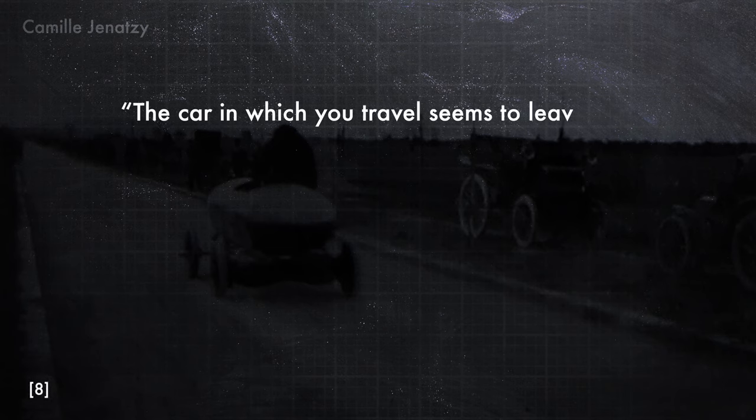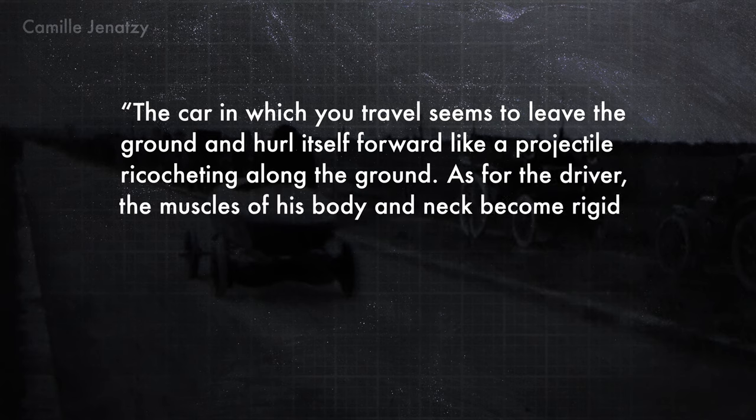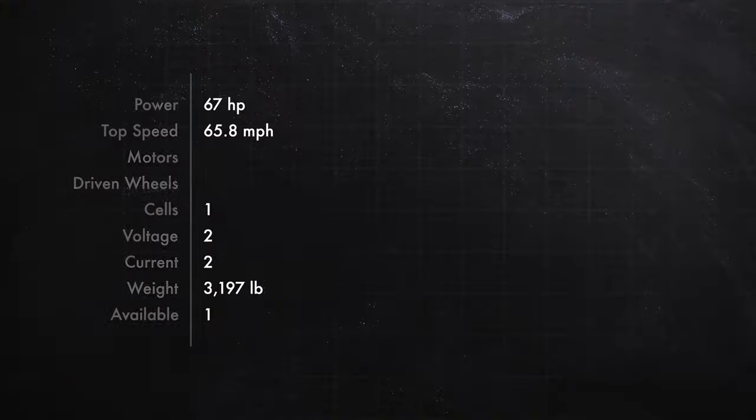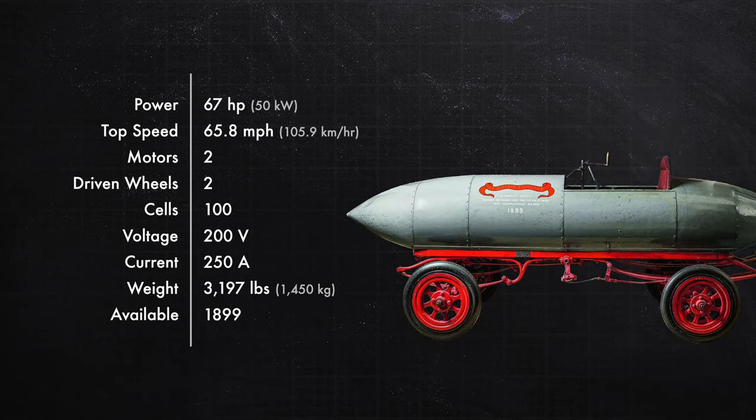Jenatzy described the experience: 'The car in which you travel seems to leave the ground and hurl itself forward like a projectile ricocheting along the ground. As for the driver, the muscles of his body and neck become rigid in resisting the pressure of the air. His gaze is steadfastly fixed about 200 yards ahead. His senses are on the alert.' La Jamais Contente was not bested until 1902, when it was beaten by a steam-powered car — making it the last electric car to hold the outright land speed record, earning it number four on the list.